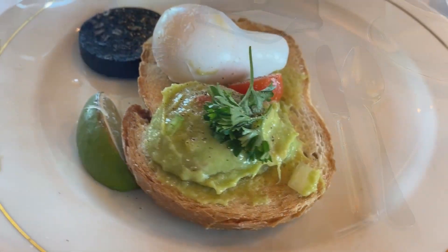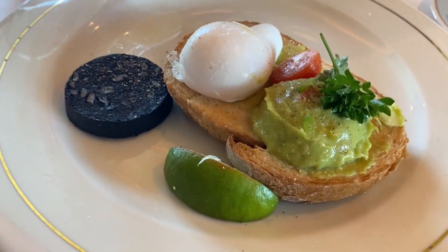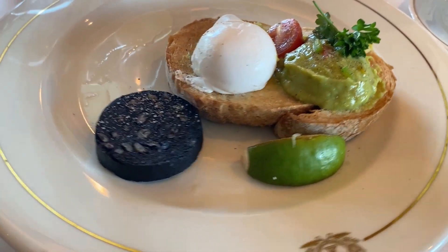We are waiting for our avocado toast — as per the usual, a huge avocado toast today with a side of black pudding, because I don't know if I've tried it here. Let's give it a shot.